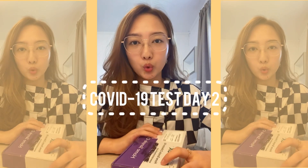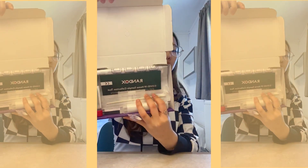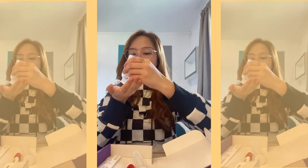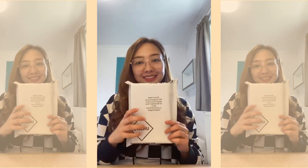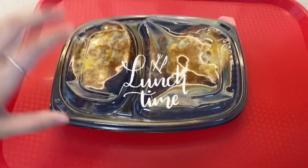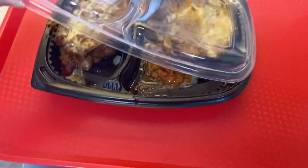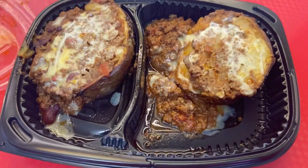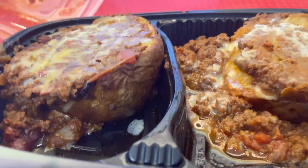Jadi, hari ini tuh hari kedua karantinanya. Jadi harus PCR test. Semoga hasilnya negatif, amin. Ini makan siangnya — kelihatannya enak banget. Oh ini — kalau nice. Kayaknya bau itu kentang. Mari kita coba.